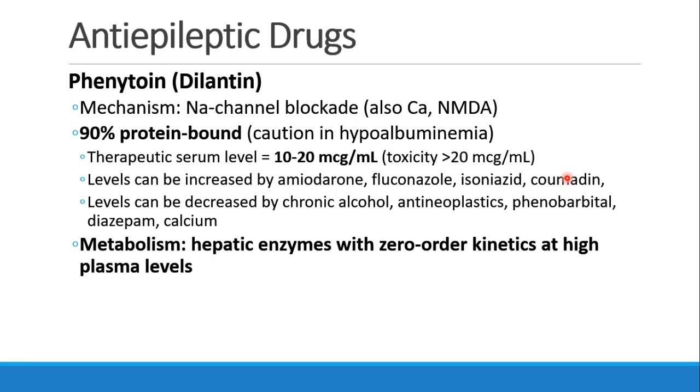Phenytoin, or Dilantin, works by blocking sodium channels. It is about 90% protein bound, which means that if a patient has low albumin levels, they may have an excess of free drug. This is important because the therapeutic level of 10 to 20 mcg/mL is right up against the toxic level, which is above 20 mcg/mL. Many drugs can increase or decrease phenytoin levels, and phenytoin is metabolized with zero-order kinetics at higher plasma levels, so we can see dramatic changes from underdosed to properly dosed to toxicity with small changes in homeostasis.